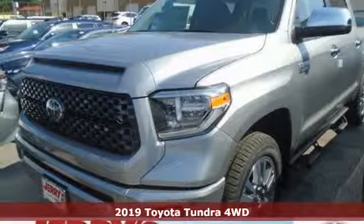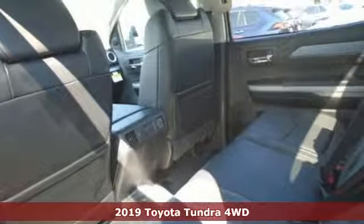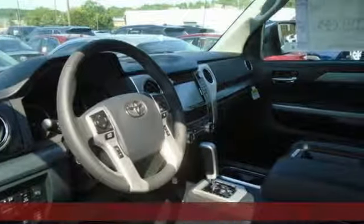Here's a new 2019 Toyota Tundra four-wheel drive. From the toughest job site to the most rugged campsite, this truck was built to handle it all.